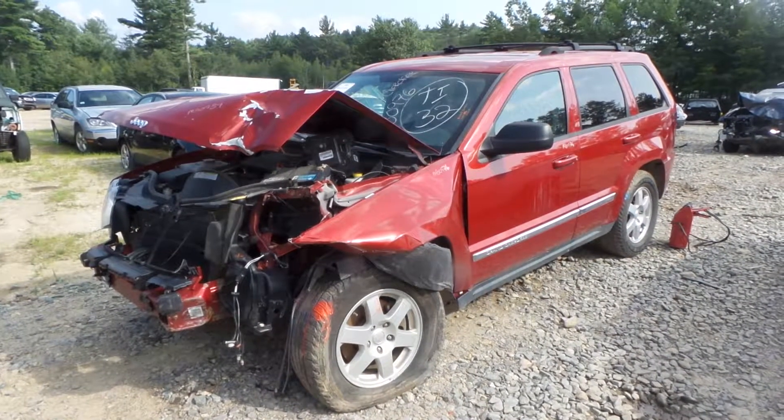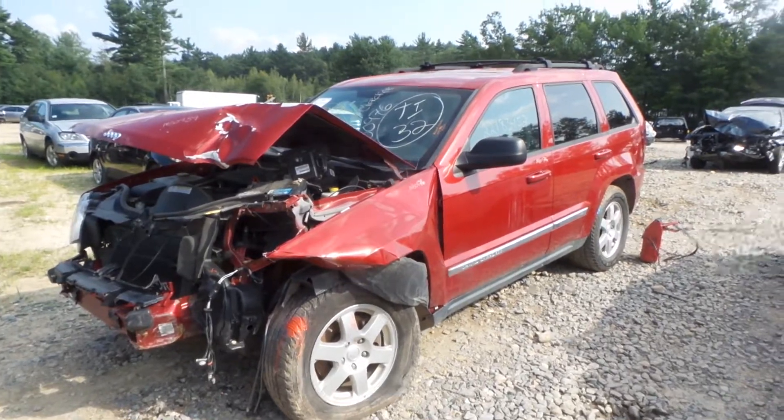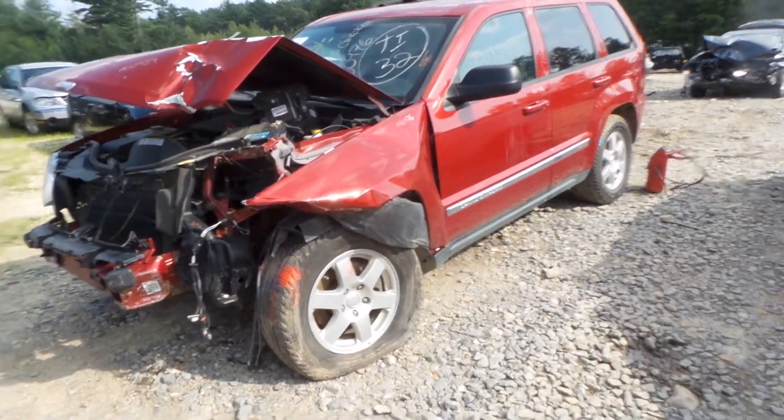Hi, this is Alex with New England Auto and Truck Recyclers, and today we are parting out a 2010 Jeep Grand Cherokee, stock number M80976.